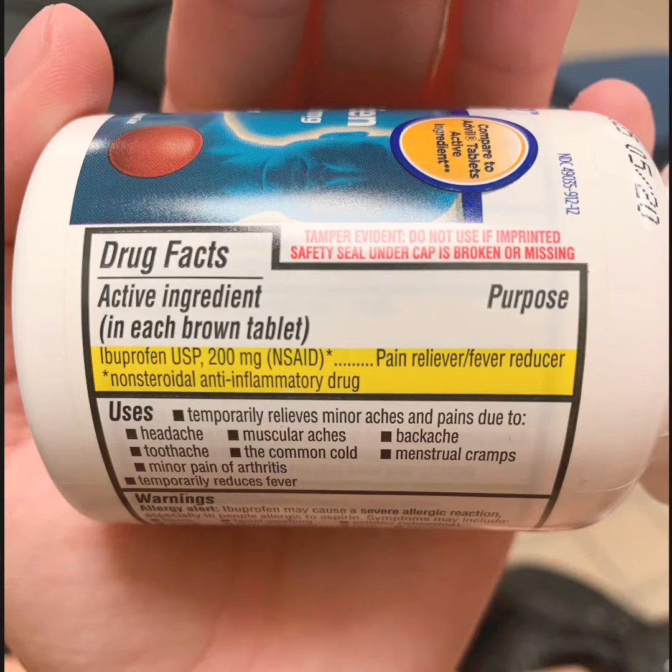Before you take any drug you need to make sure that it's not expired. If you see at the far right, this drug expires in 5/20, so we are good to safely ingest this drug.